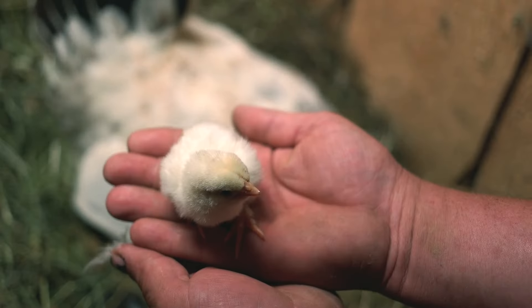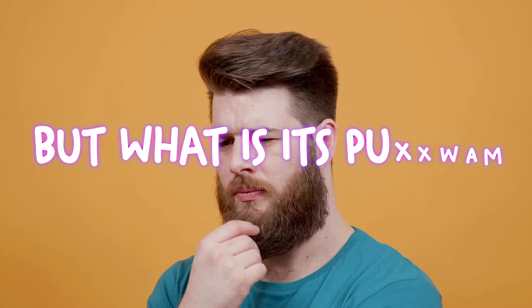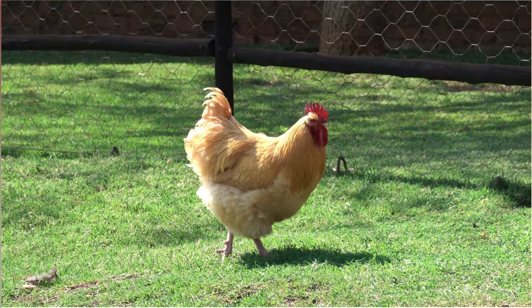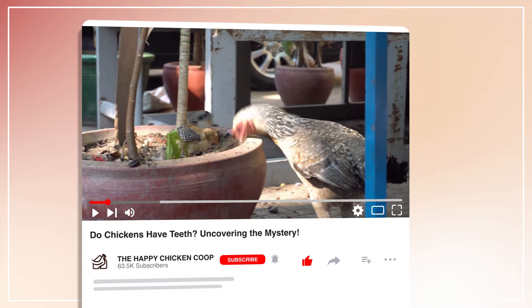The answer is no. Chickens do not have teeth. But once in their lives, they develop an egg tooth that eventually disappears. But what is its purpose and how do chickens eat without teeth? That's what we're going to discuss in this video. But before that, please help us make more videos by liking and subscribing to our YouTube channel.